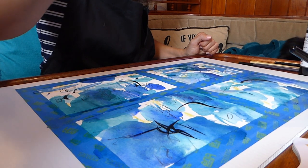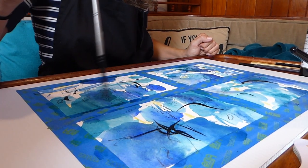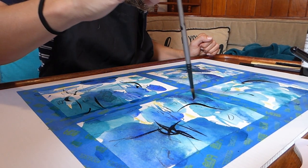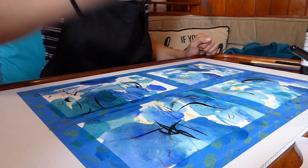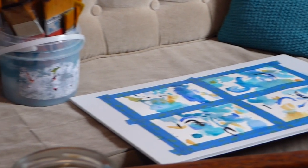I'm using the waterproof drawing ink by Atelier — waterproof in that once it dries it's not reactivated; it just sets so you can paint over it. I love how it makes these calligraphic marks. You have to use your whole body, and if I were standing up it would make it even freer.